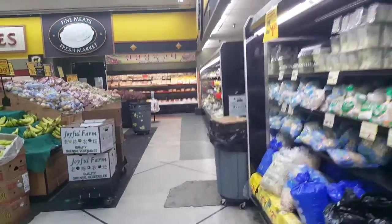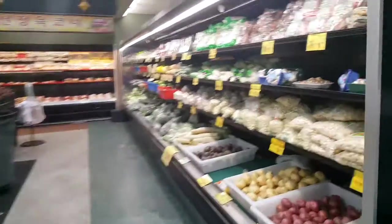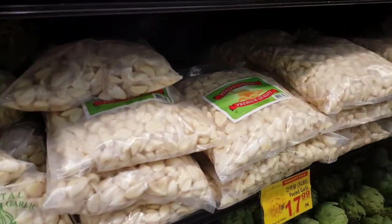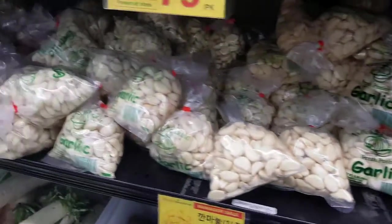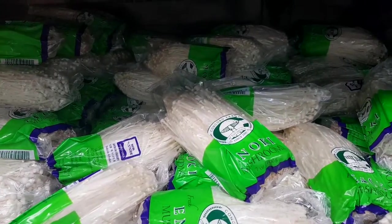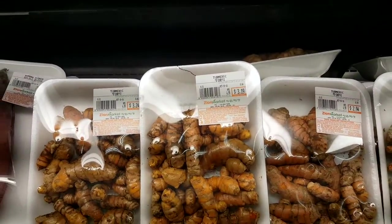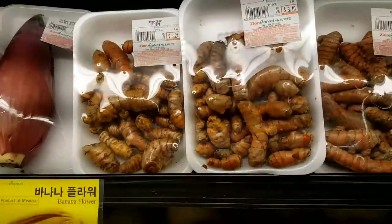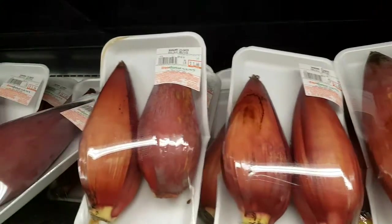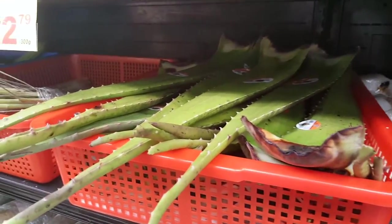Long bean. And if you want garlic, this is where you get garlic — look at that, peeled and ready to go, no mess. Little tiny mushrooms that you see in soups. Turmeric — look at that, $3 for all that. If you buy a little tiny box at the American store, you'll pay $6-$7 for it. A banana flower — that's interesting. Aloe vera if you want it for your sunburn.